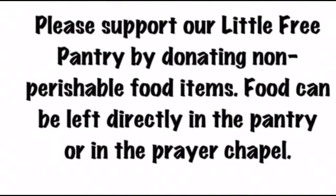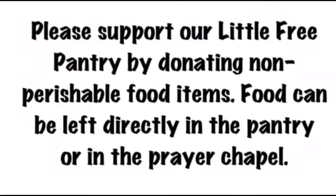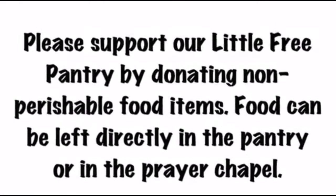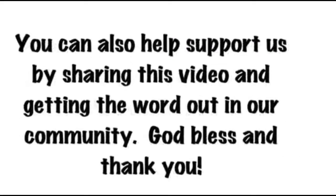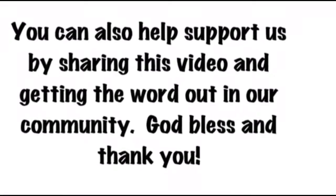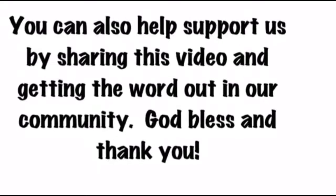Please support our little free pantry by donating non-perishable food items. Food can be left directly in the pantry or in the prayer chapel. You can also help support us by sharing this video and getting the word out in our community. God bless and thank you.